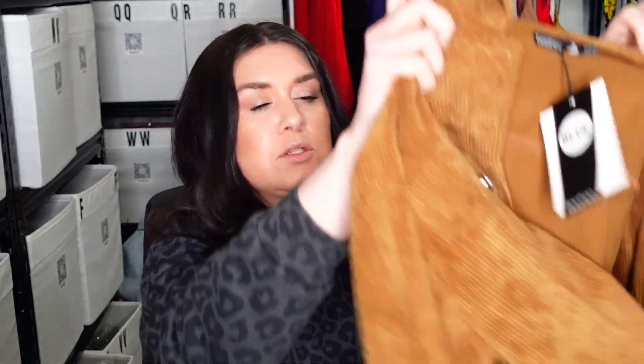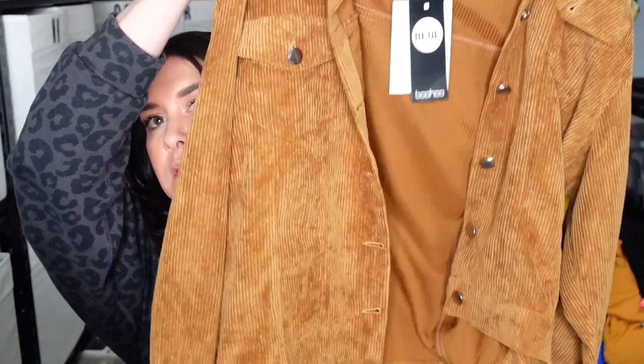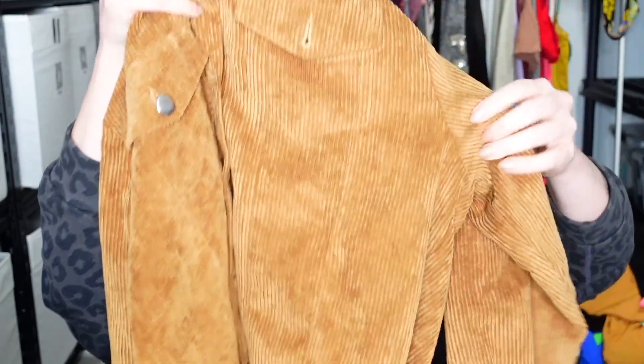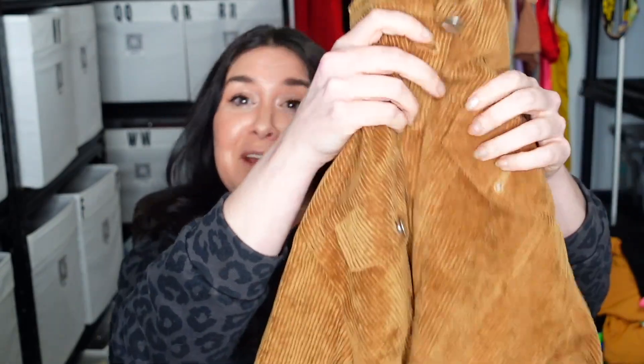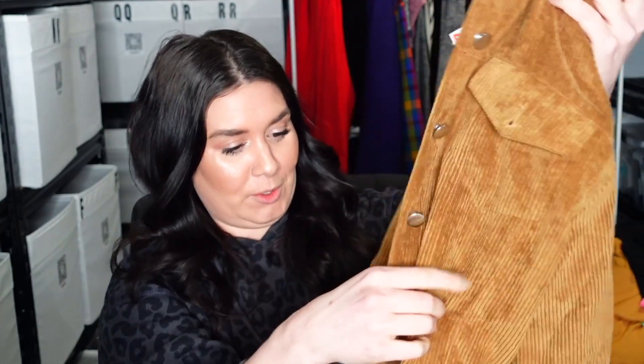Next is this little corduroy-looking shacket — also new with tags. This is from Boohoo, US size 6. Just a corduroy shacket with silver buttons. That just gave me a flashback to 'Miss Mary Mac, all dressed in black, with silver buttons, all down her back.' So that's really cute — and it's new with tags. It's good that people know what I do; I'm still at my job.